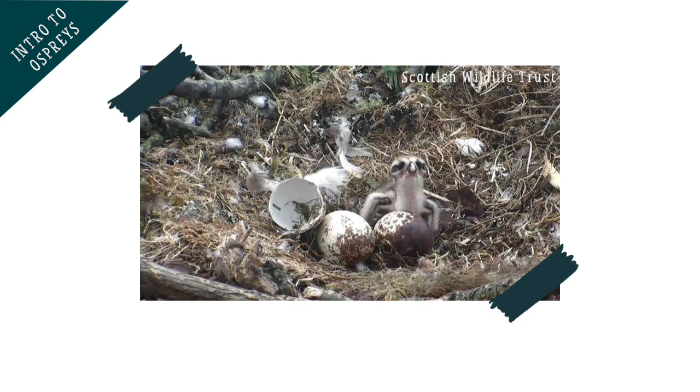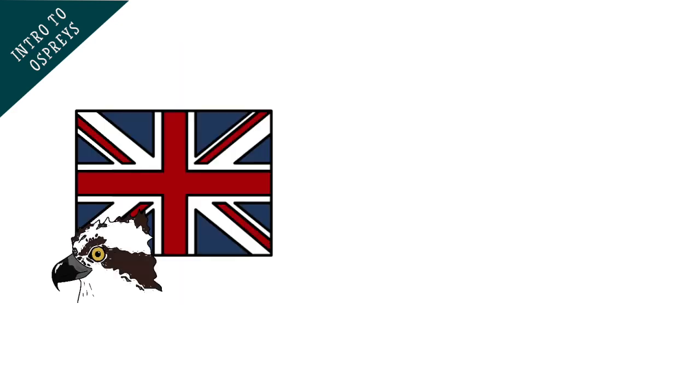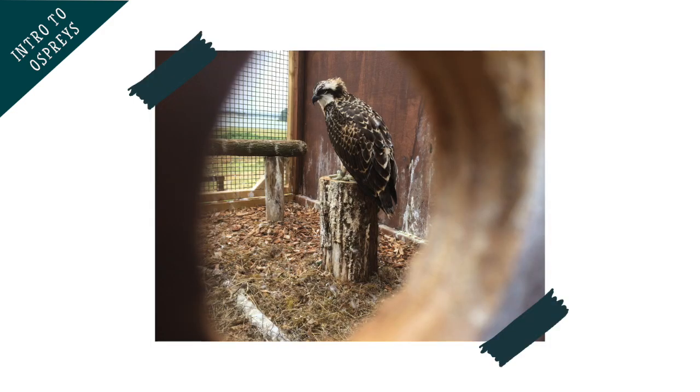Chicks need to be fed many fish during the summer so they can grow quickly before leaving the nest. In the UK, most osprey nests are in Scotland, where there are around 300 pairs, but there are a few in the north of England, in the Midlands and in Wales, as well as the reintroduction project being run on the south coast in Poole.